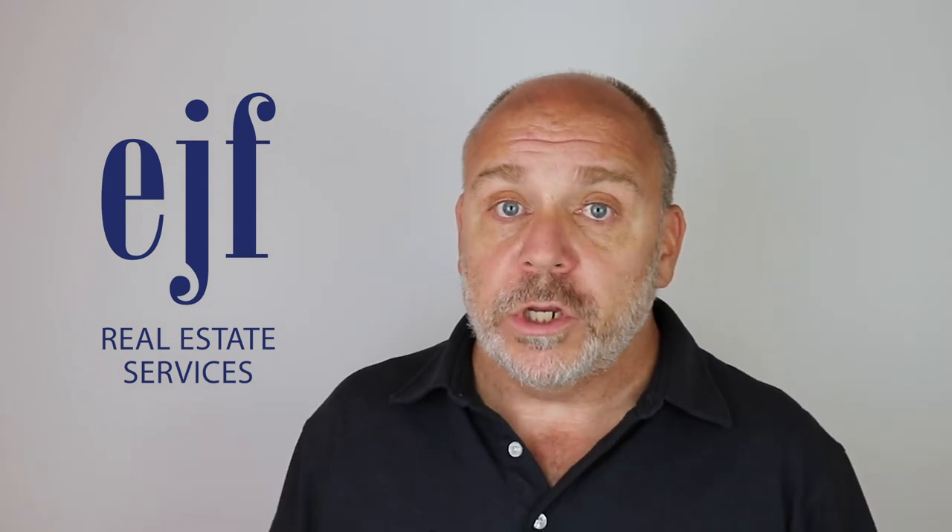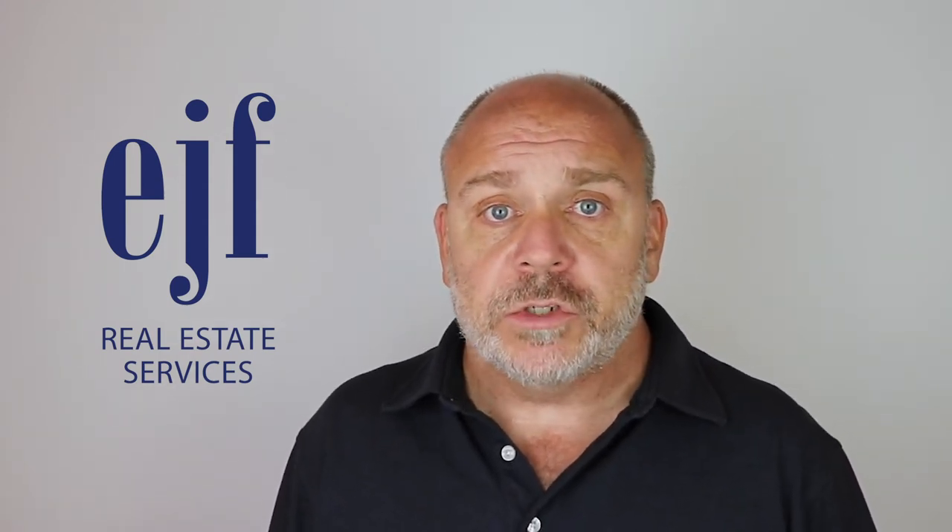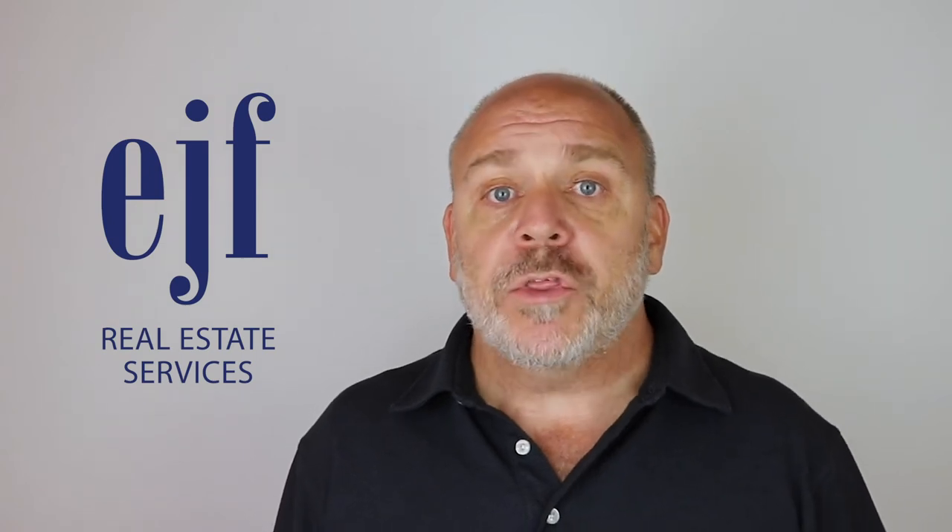And if you need more help or you're looking to get a property management company to help you, please visit us and give us a call. Matthew Greaves at ejfrealestateservices.com.